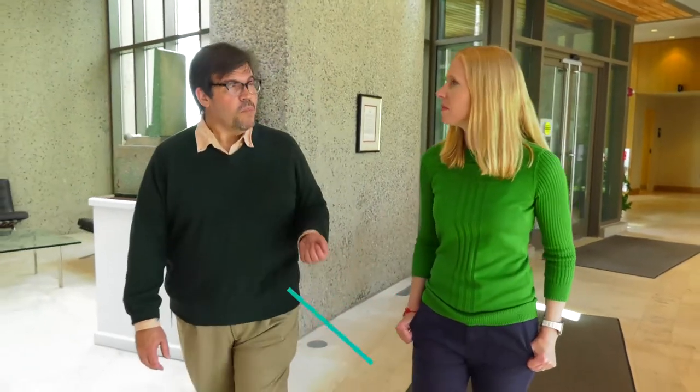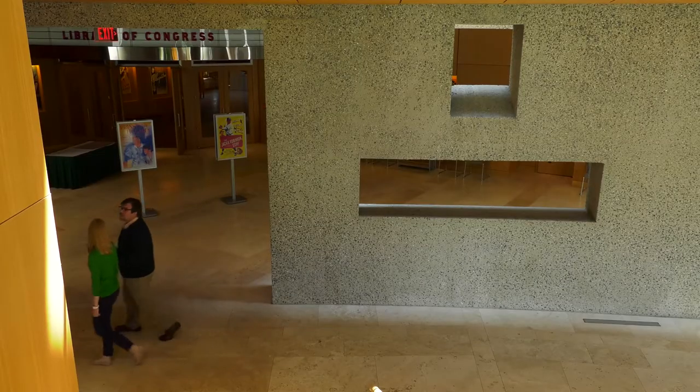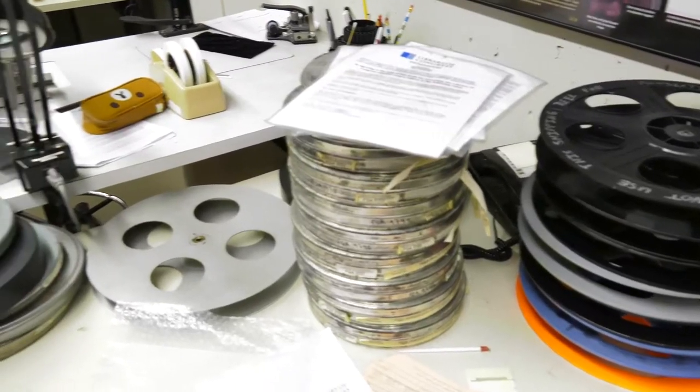We have 1.4 million individual reels of film and videotapes, three and a half million sound recordings, and the preservation laboratories are responsible for making sure that these will be available to future generations. That's a lot of media to binge watch — and there is a tremendous amount of that that goes on in this building.